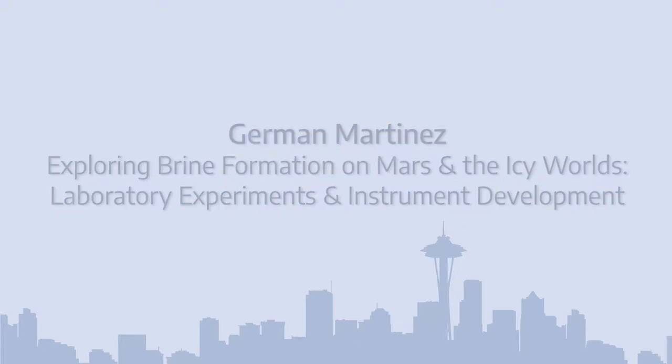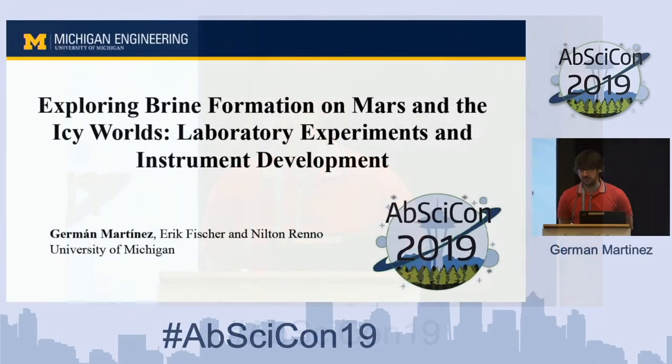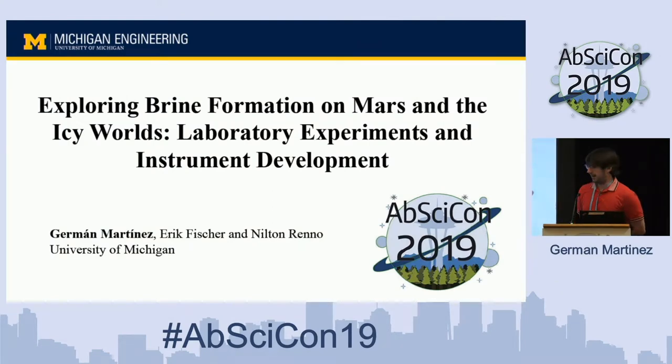Thank you very much, everyone, for staying here until the end of the conference. My name is Germán Martínez from the University of Michigan, although I will be moving to the Lunar and Planetary Institute in Houston in only one week. I want to thank the conveners for inviting me, and my collaborators Eric Fisher and Nilton Renault, as well as NASA and the Mars Science Laboratory and Mars 2020 missions for funding. Today I'll be talking about brine formation on Mars and in the icy moons through lab experiments and instrument development.